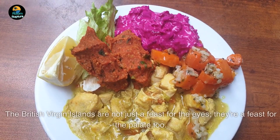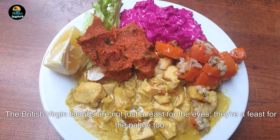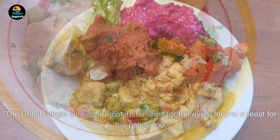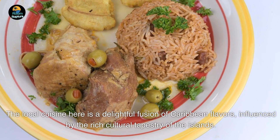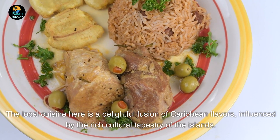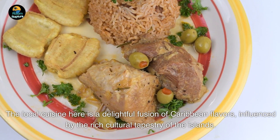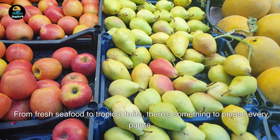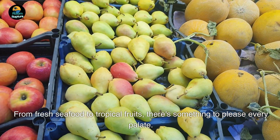Number 5. The British Virgin Islands are not just a feast for the eyes — they're a feast for the palate too. The local cuisine here is a delightful fusion of Caribbean flavors, influenced by the rich cultural tapestry of the islands. From fresh seafood to tropical fruits, there's something to please every palate.